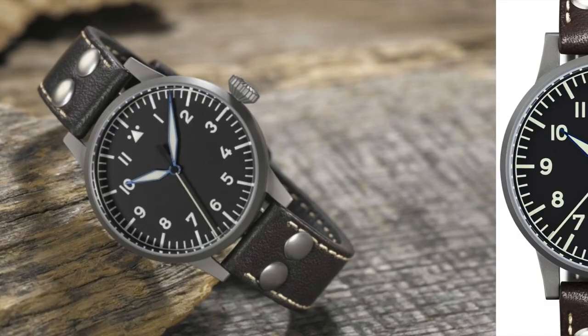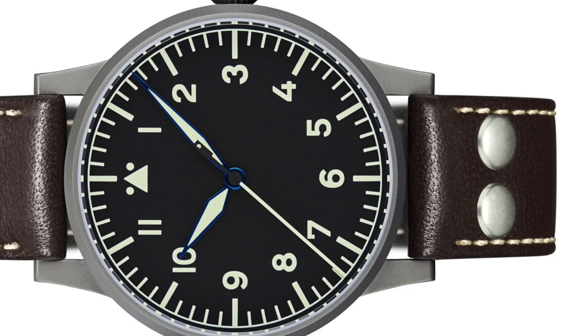One thing I'll say about Laco is there are a lot of options in terms of field watches. You could look way beyond just the Heidelberg if you're looking for a larger case or a more traditional look for your field watch.